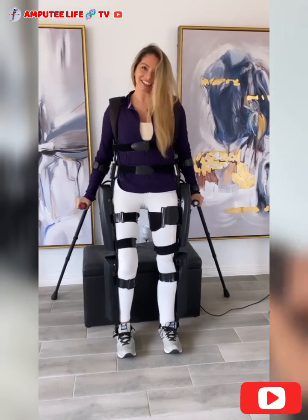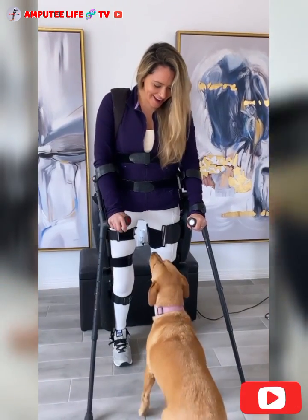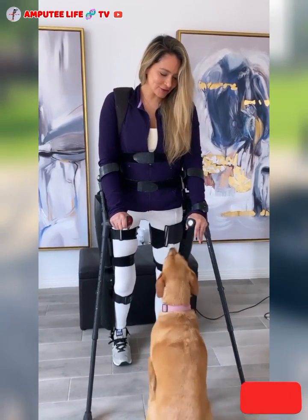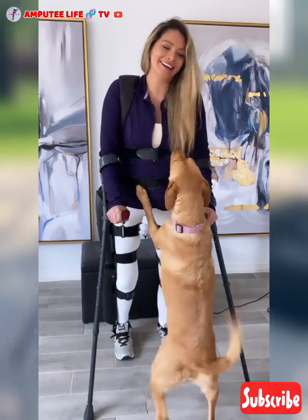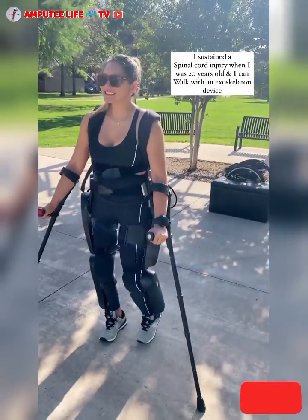Custom fit and adjustability ensure comfort and proper support, with adjustable components tailored to the user's body. As technology evolves, exoskeletons for paraplegics will become more sophisticated, accessible, and integral to daily life, offering new levels of mobility and independence.